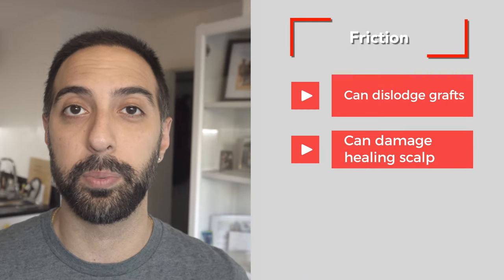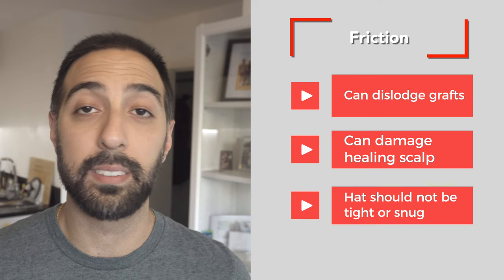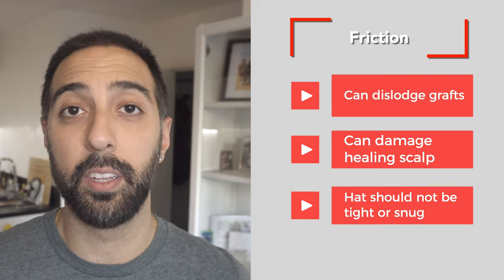When wearing a hat, be gentle and avoid any rubbing or friction against the transplanted area. Friction can dislodge grafts or cause damage to the healing scalp. Make sure the hat is not too tight or snug, as it can exert pressure on the grafts and hinder the healing process.